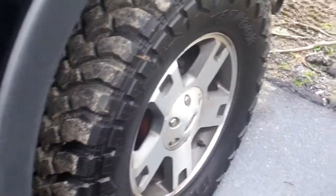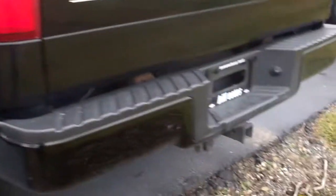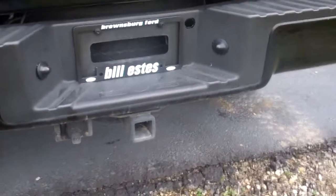It's got a drop-in bed liner and a tow hitch with pin connectors on the back.